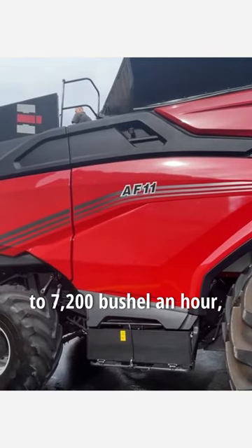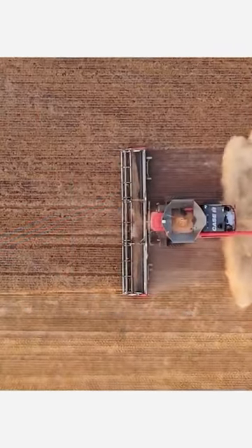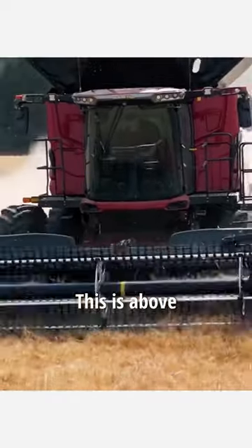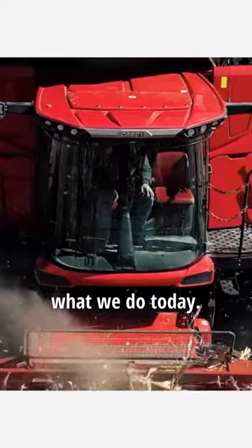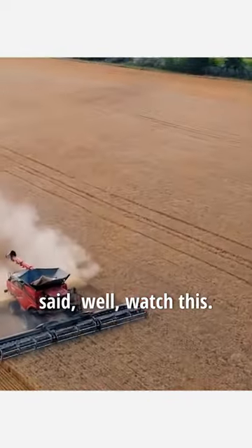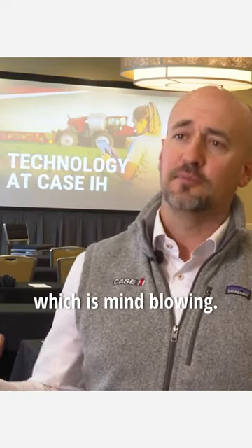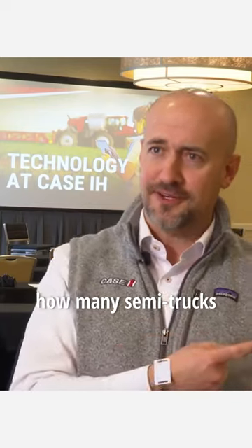We were running about 7,000 to 7,200 bushels an hour, which we run a 92.50 on my farm. This is above what we do today. And the engineer that was driving said, 'Watch this,' and he went all the way to 8,000 bushels an hour, which is mind-blowing. I'm calculating how many semi-trucks we need.